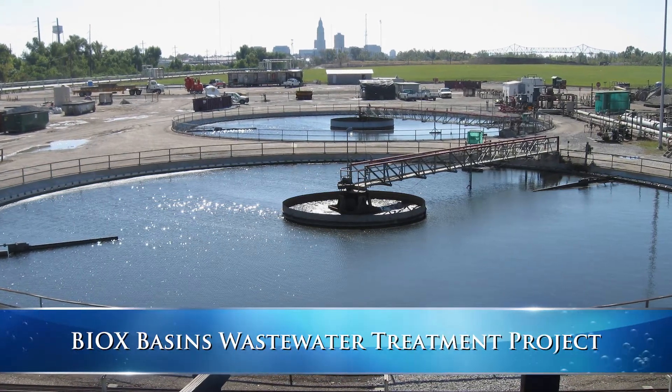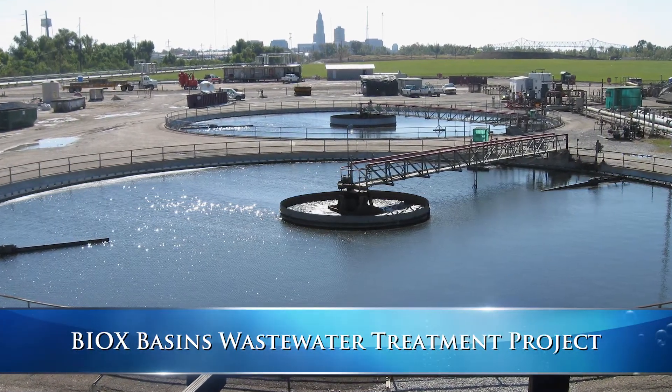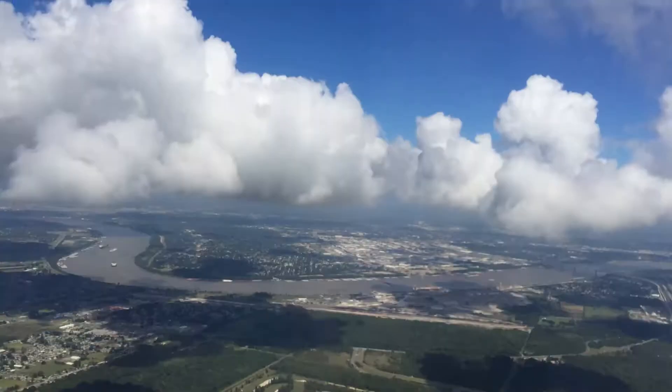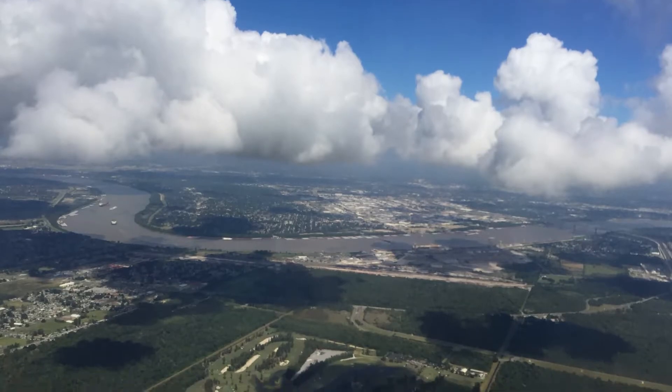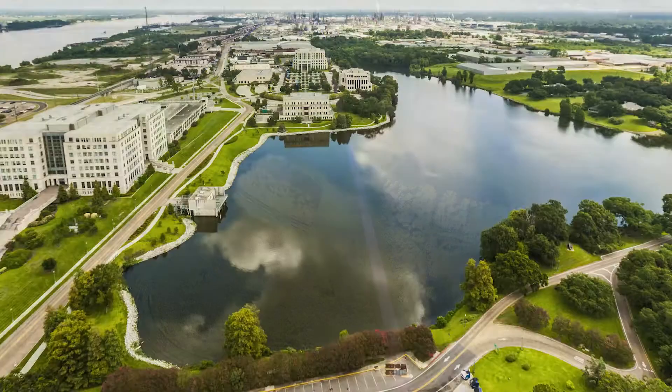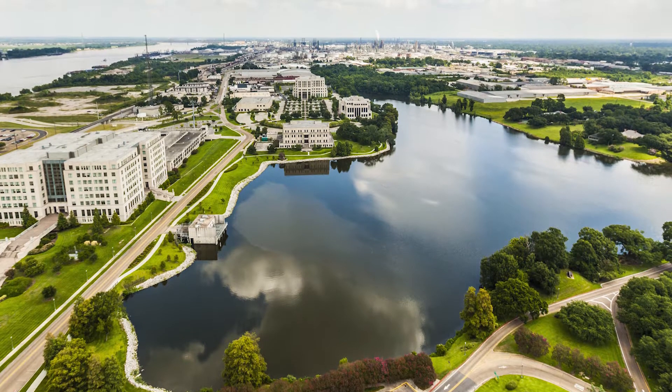ExxonMobil has a long-standing commitment to improving environmental performance of the Baton Rouge Refinery Wastewater Treatment Facility. There are many sources of nitrogen in the Mississippi River Basin, including fertilizer runoff from agriculture, municipal sources, and industrial sources.